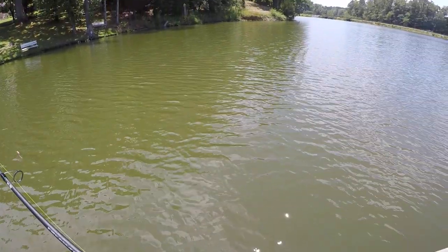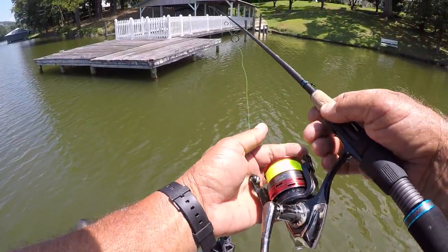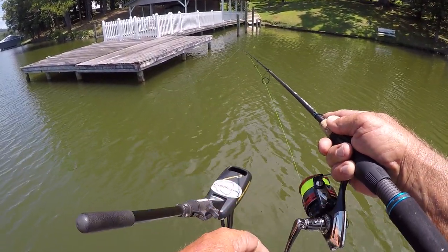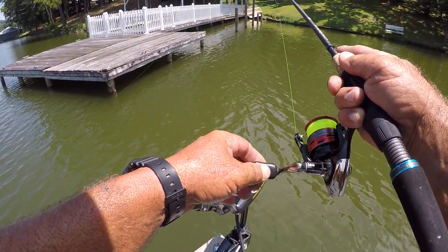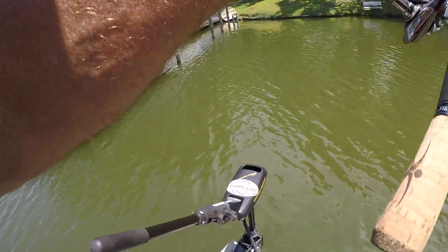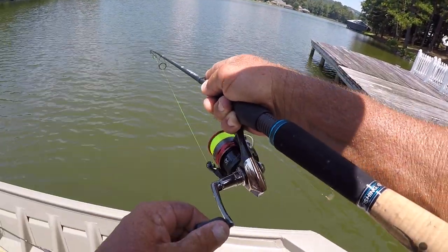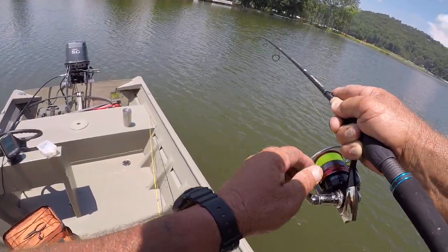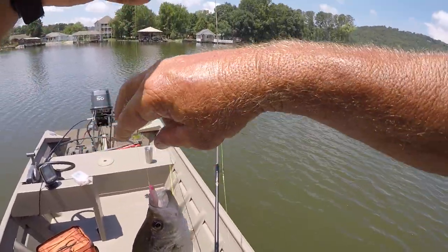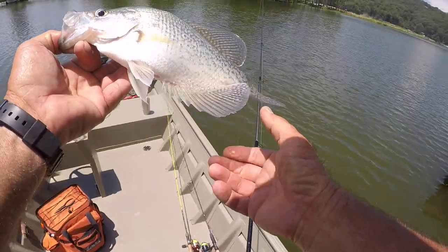Here's a dock set up in nine foot of water. Let's try this one. There we go — there's a fish. Now if this is a crappie, it's a good one. The surface temperature is 88 degrees. Flip him in here. That's a good fish. 88 degrees on top, and there's crappie under the docks.